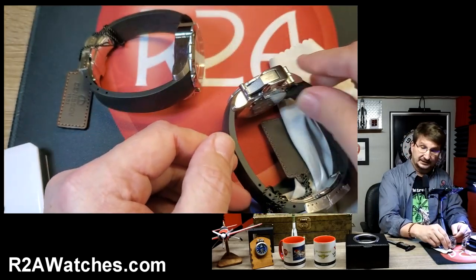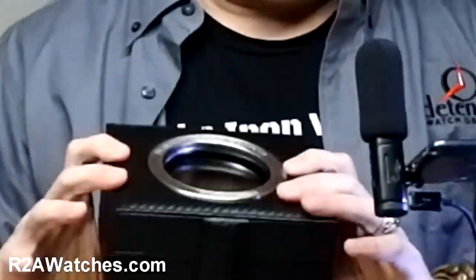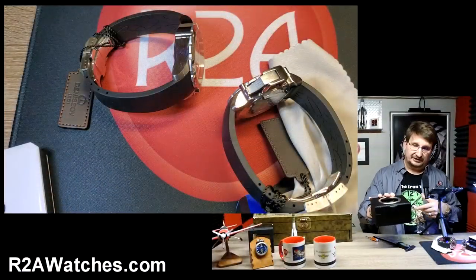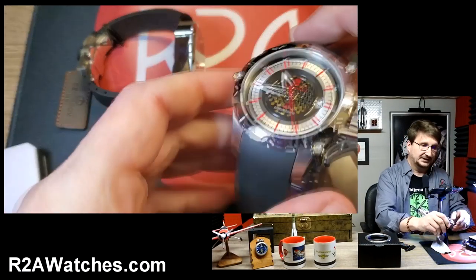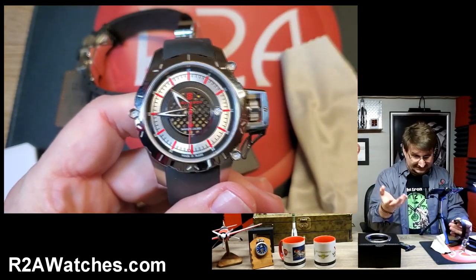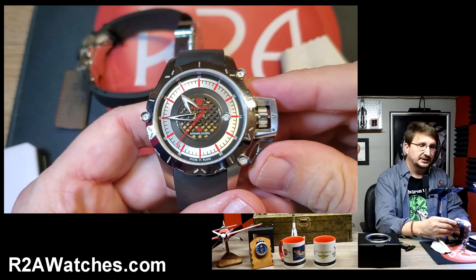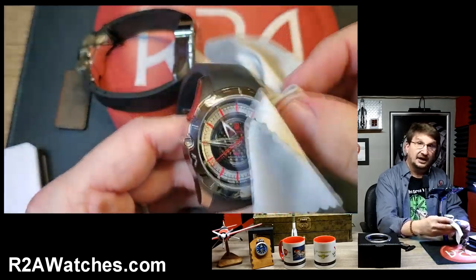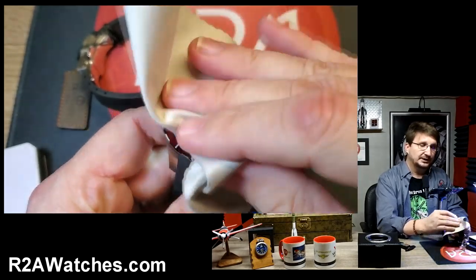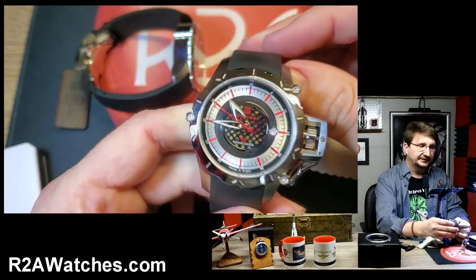His father actually worked at the Poliot First Moscow Watch Factory. You'll see on the bottom of the packaging 'since 1951' — I always like to clarify, I don't want anybody thinking this brand has been around since 1951, it has not. That said, it's been around a decade and a half or more. The 1951 number is from when Ilya's father started at the Poliot or First Moscow Watch Factory, so there is a rich watchmaking history in the Denisov family.